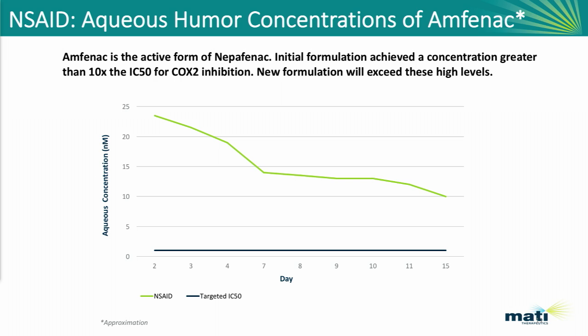When you translate that into aqueous humor concentrations, the IC50 for this drug is very low — down around one nanomolar. Looking at aqueous humor concentrations for our initial formulation, during the first week we're getting anywhere between 15 to 25 times the drug load you need to reach a therapeutic index level. During the second week we're still at 10 times greater drug load. Based on the high elution rates, we believe this program has a very high probability of success.